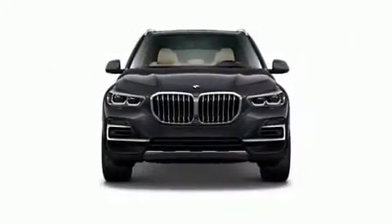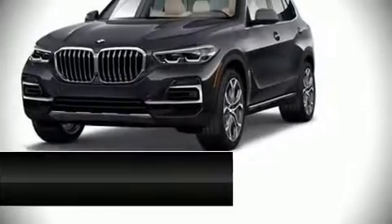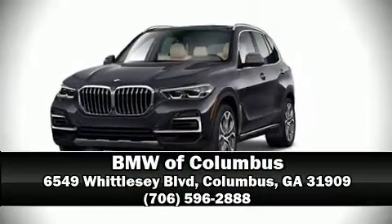Our sales staff will help you find the vehicle that you've been searching for. Please don't hesitate to give us a call. We'll see you soon.